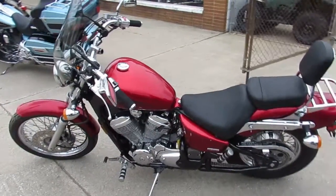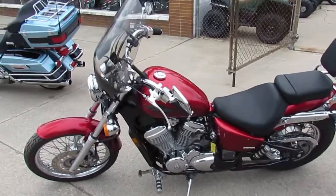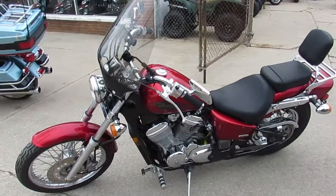Hey guys, it's ApprovalPowerSports.com here. We're out here doing some videos on the used bikes we just got in the showroom for sale. Over 600 used bikes in our showroom.